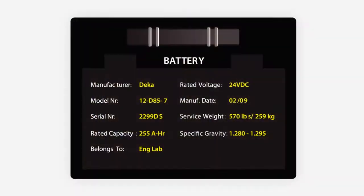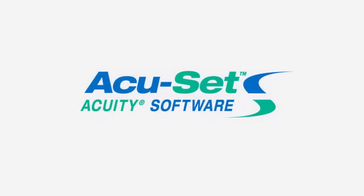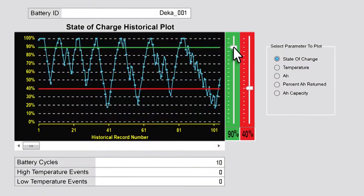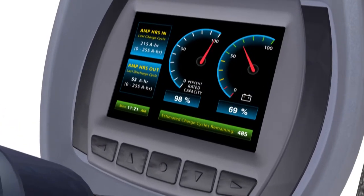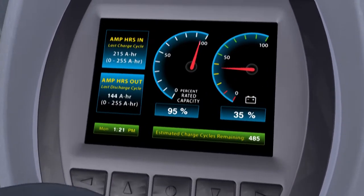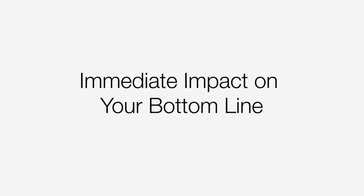The Acuity battery data is presented to fleet management in a clear, easy-to-understand format using the special Curtis Acuset software. Information is easy to read, store, and process on a PC. It can also be viewed instantaneously on a vehicle display or read via a handheld programmer.